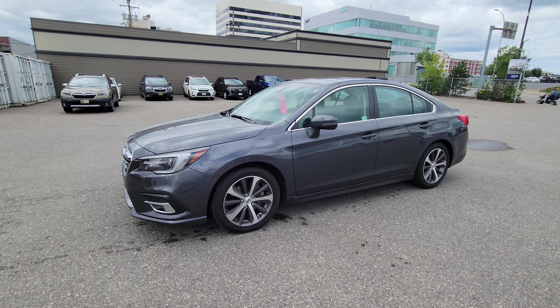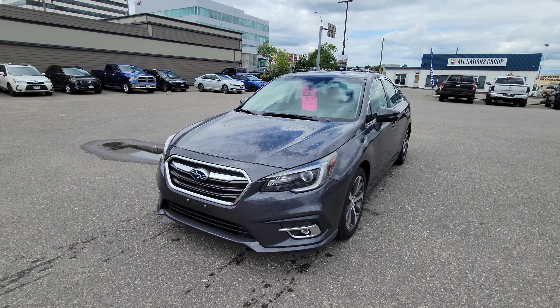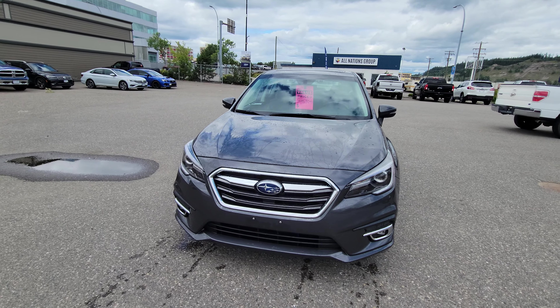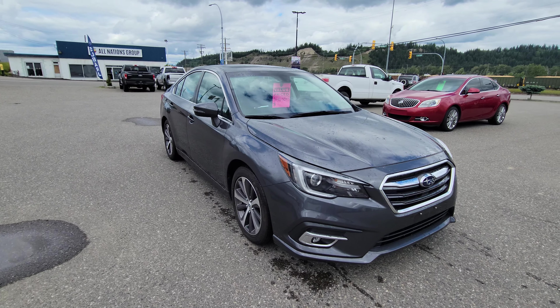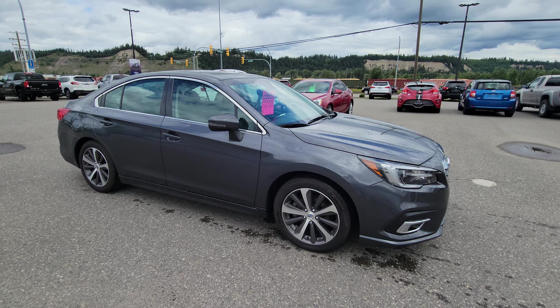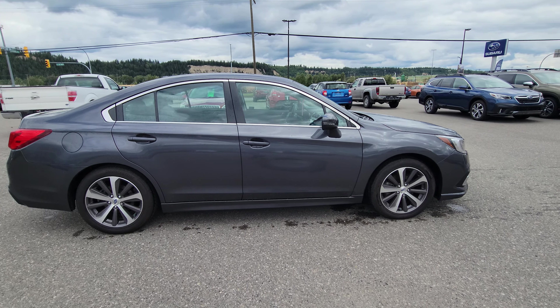Today we're taking a look at the 2018 Subaru Legacy Limited with EyeSight. This one's powered by the 3.6 liter six-cylinder engine, so it's got 256 horsepower — tons of power in a sedan of this size. It's a very popular choice.